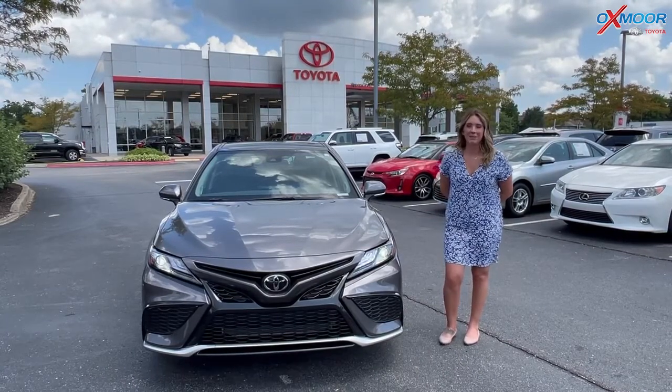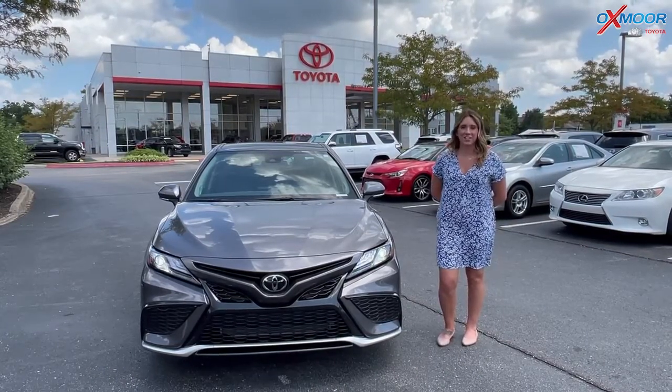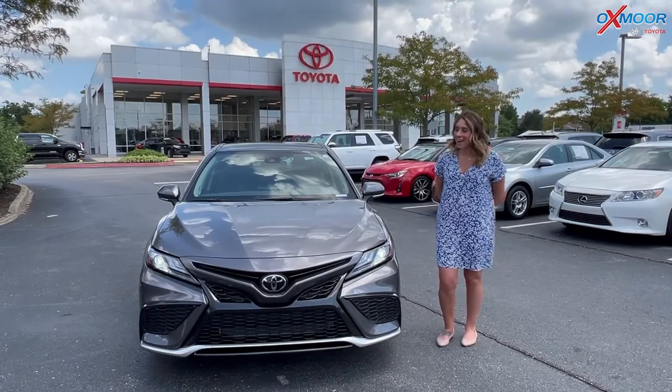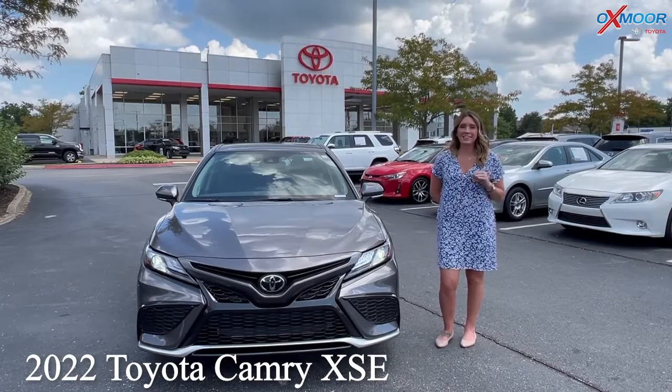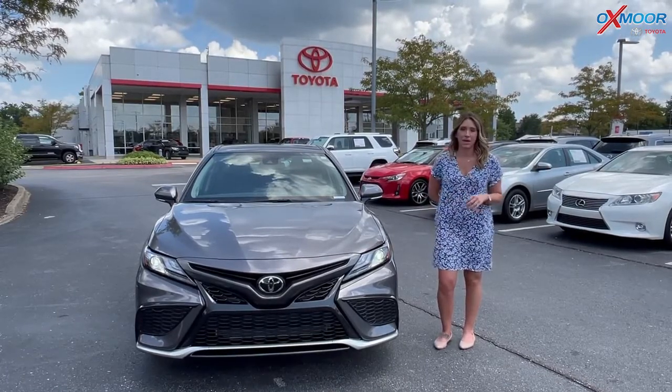Hey everyone, it's Gabrielle. I'm over here today at Oxmoor Toyota. I have a 2022 Toyota Camry. It's the XSE and it's in the pre-dawn gray Mica.